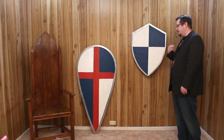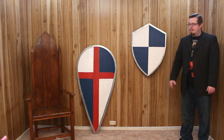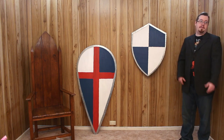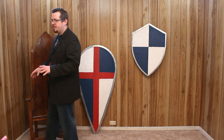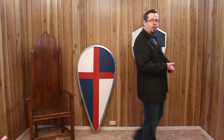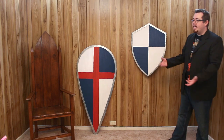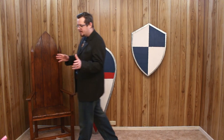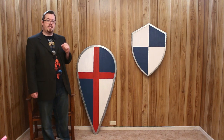Was it called that in history? Of course not. The heater shield is a clear evolution from the kite shield, and the kite shield wasn't called that in history either. Most likely they just called them shields in their own language. If they did need to identify it, there are some terms — a teardrop shield, a pear shield, or the Norman pear, because it's shaped like a pear or an upside-down pear. Most likely they were just called shields in their original language, and that's the case for the heater shield as well.